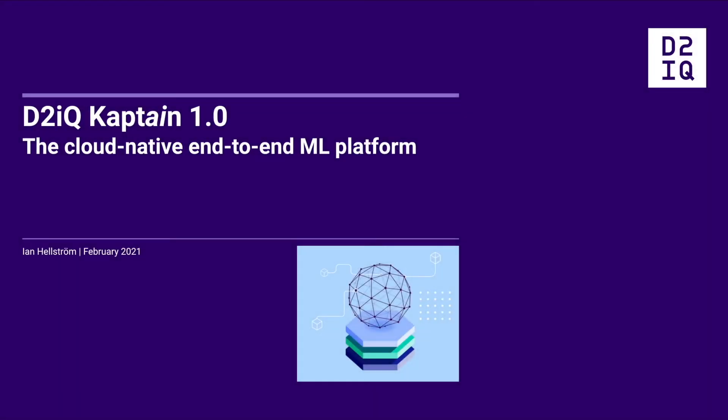Welcome to the launch of CAPTAIN, Day2IQ's end-to-end machine learning platform, now generally available. CAPTAIN helps enterprises navigate the rough AI waters safely and securely. But what exactly is CAPTAIN? What problems does CAPTAIN solve, and how can you, too, benefit from CAPTAIN's unique capabilities?